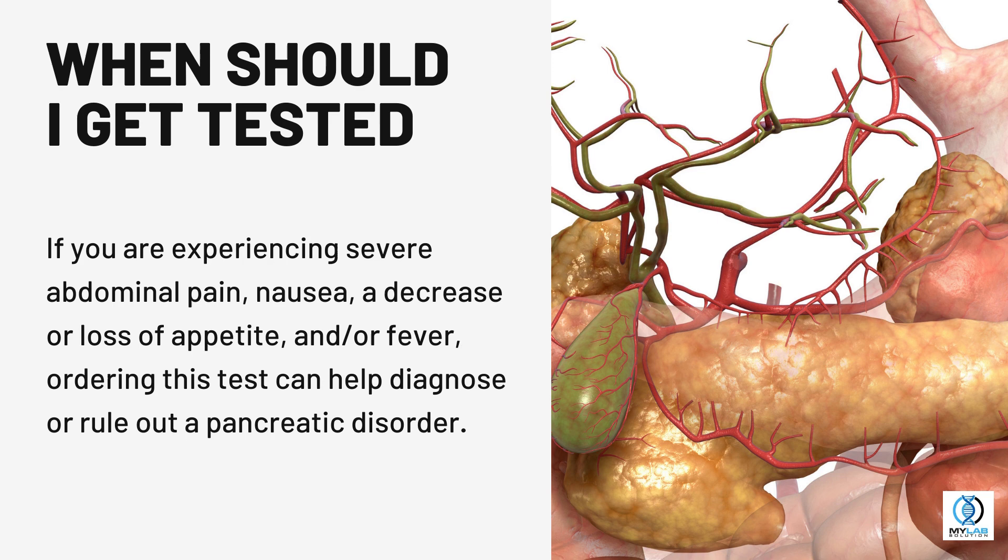When should I get tested? If you are experiencing severe abdominal pain, nausea, a decrease or loss of appetite, and or fever, ordering this test can help diagnose or rule out a pancreatic disorder.